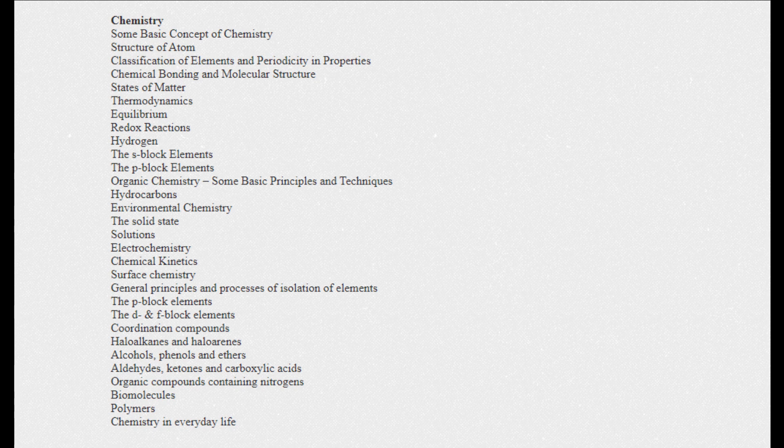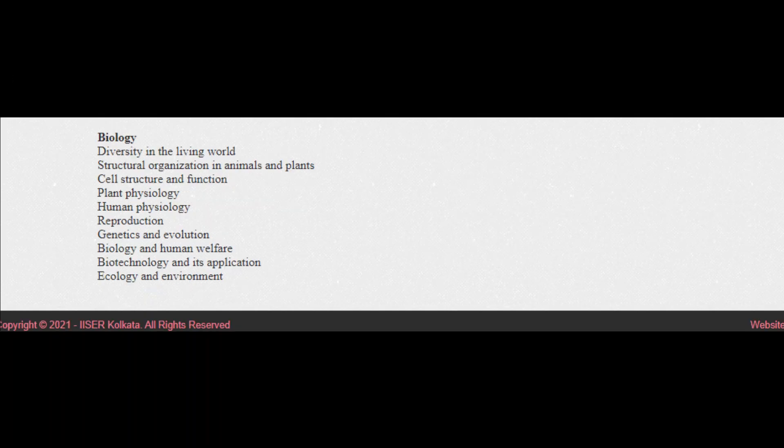Continuing chemistry: environmental chemistry, the solid state, solutions, electrochemistry, chemical kinetics, surface chemistry, general principles of isolation of elements, the p-block elements, the d and f block elements, coordination compounds, haloalkanes and haloarenes, alcohols, phenols and ethers, aldehydes, ketones and carboxylic acids, organic compounds containing nitrogen, biomolecules, polymers, and chemistry in everyday life. In biology: diversity in the living world, structural organisation in animals and plants, cell structure and function, plant physiology, human physiology, reproduction, genetics and evolution, biology and human welfare, and biotechnology and its applications.